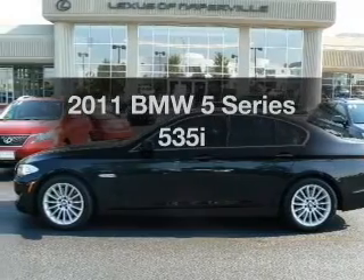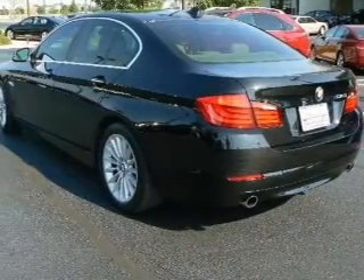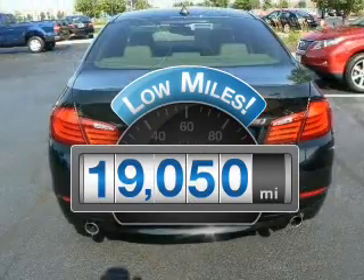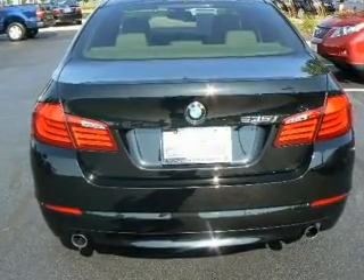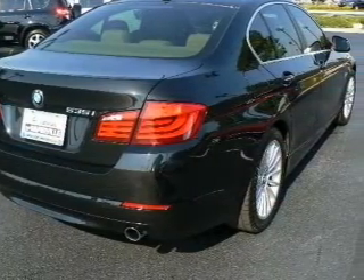Check out this 2011 BMW 5 Series. Travel the roads in style and comfort in this great vehicle. A low odometer reading makes this vehicle a great value at this price. With a reliable 6-cylinder engine that responds smoothly to its automatic transmission.